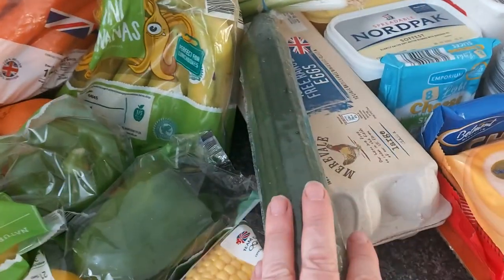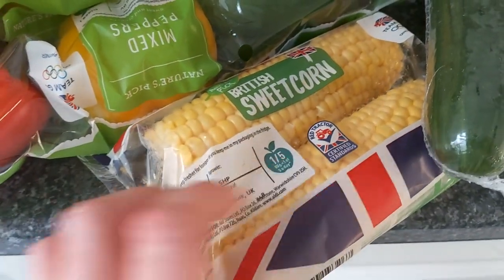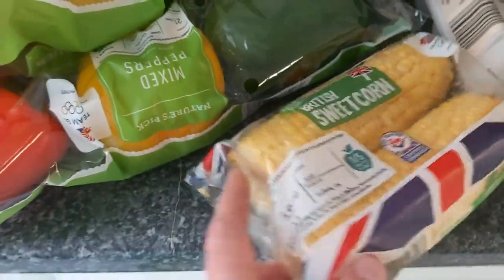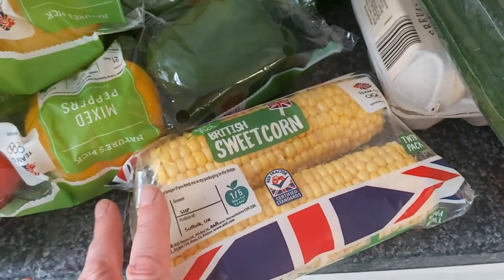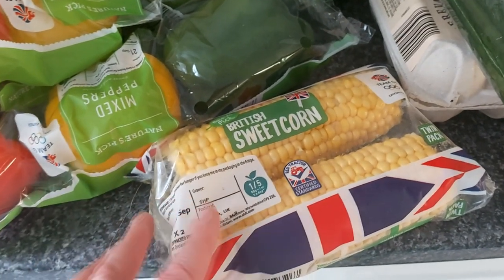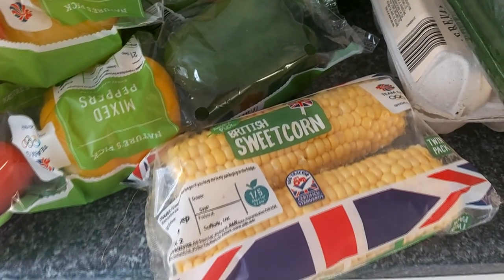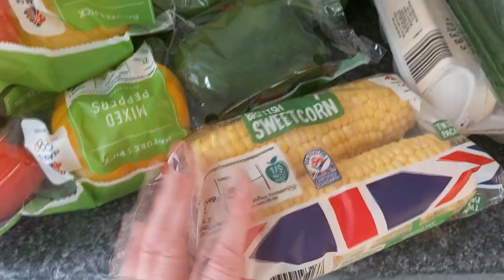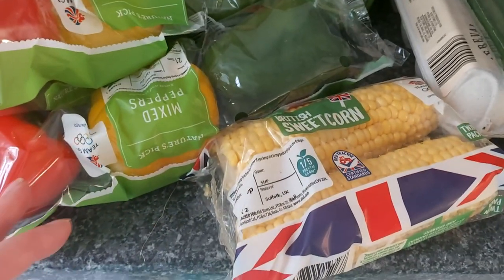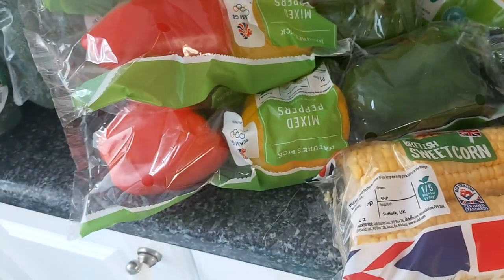I also have four tins of tuna. The cucumber will go in sandwiches for my son's school packed lunch. I bought a pack of sweet corn — I love it with just salt on the barbecue. I like the get-together but there's a lot of meat on barbecues and I'm not a big meat eater; sweet corn is my favourite barbecue food.